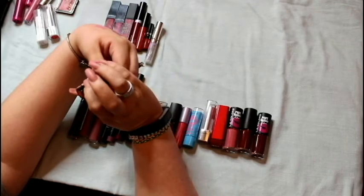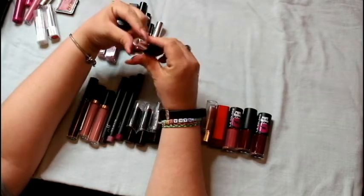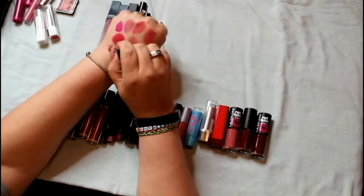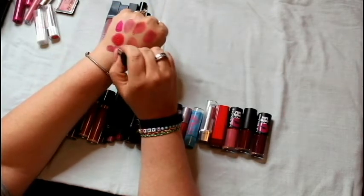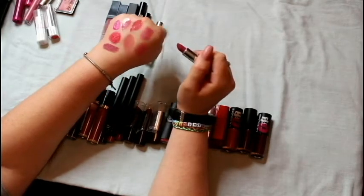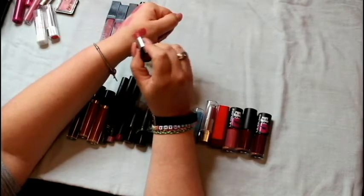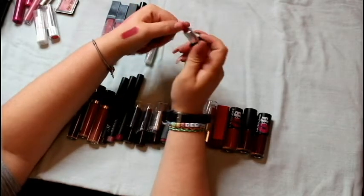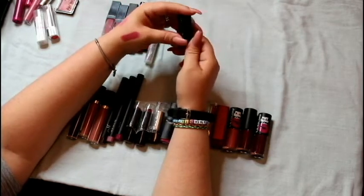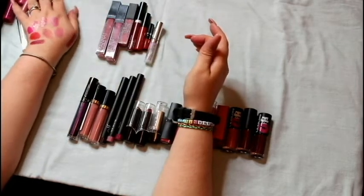The last one in the discard pile is this Marc Jacobs Kiss Kiss Bang Bang. Yes, it's Marc Jacobs — it's a very pretty color and I tried, trust me. But for whatever reason it goes on creamy and then after a while it just feels so dry on your lips. I just wasn't feeling it, so those are the ones I knew I was getting rid of.